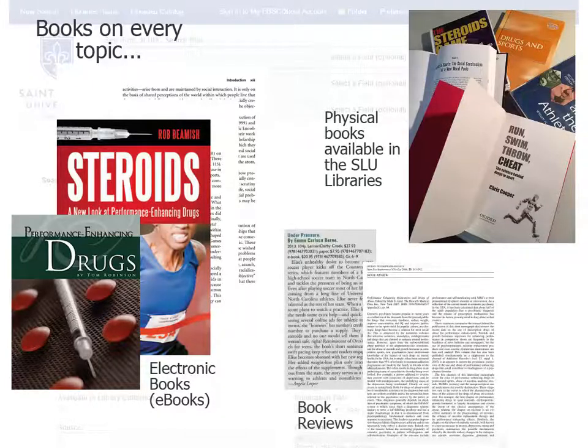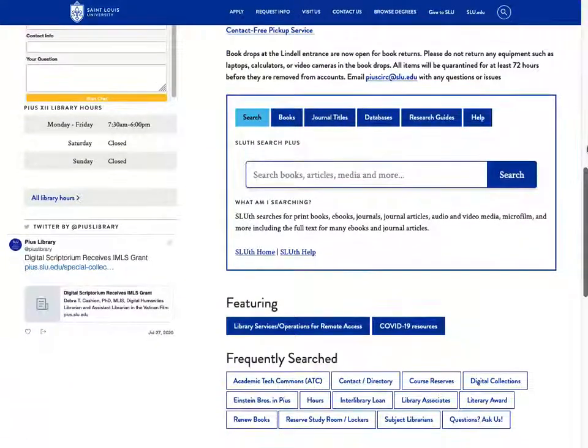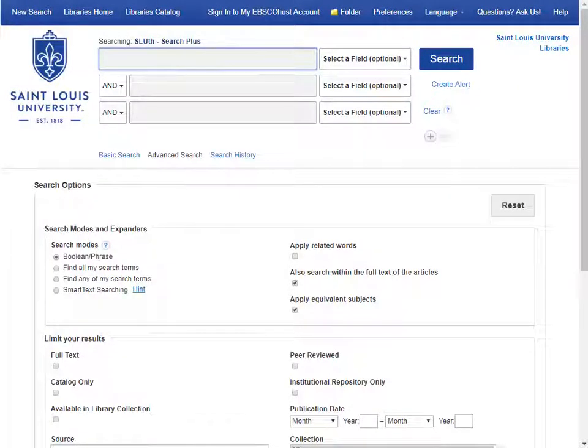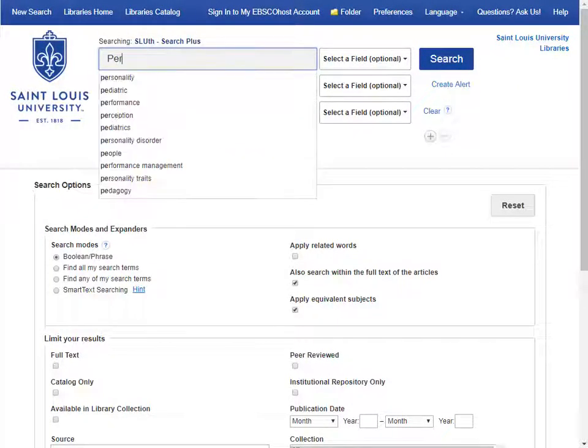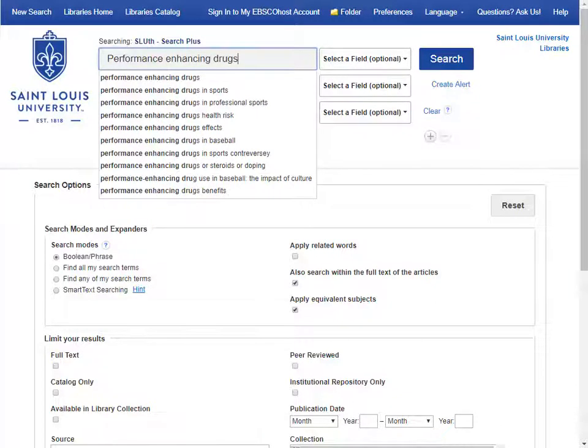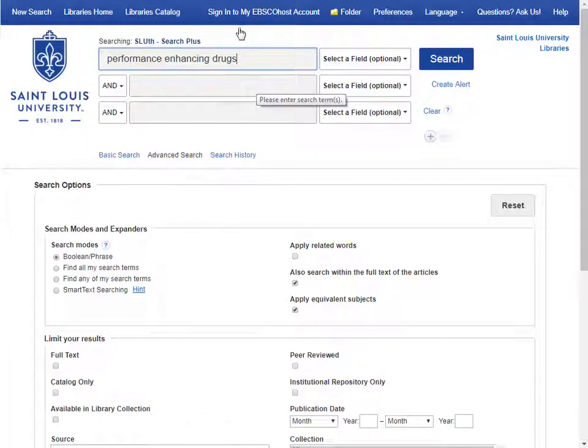Full text book reviews are also available. Now that you know what kinds of sources you'll find in Sleuth, let's do a search and try it out. You can access Sleuth from the SLU Libraries homepage. When searching in library databases, it's useful to separate concepts in your searches. So let's put Performance Enhancing Drugs in the first box and Sports in the second box.